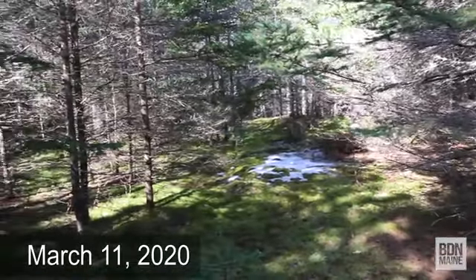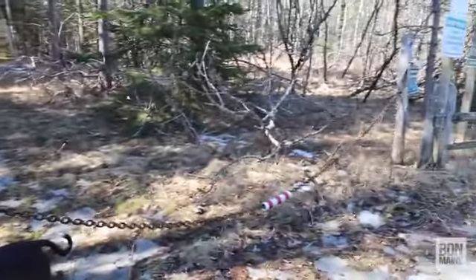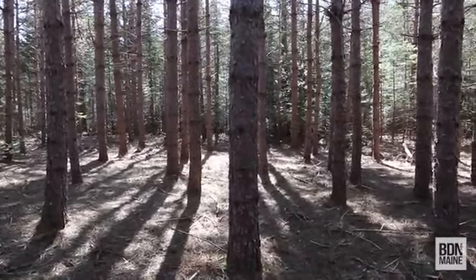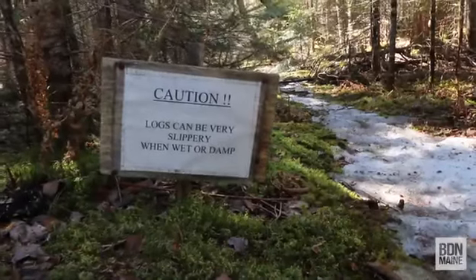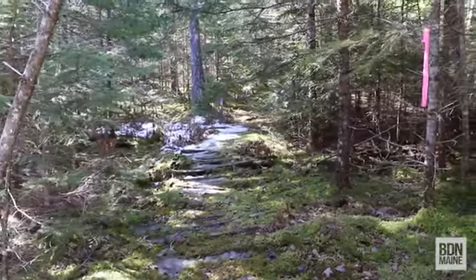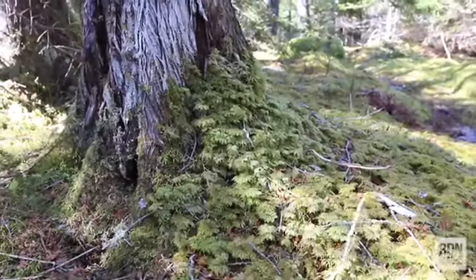This property was donated to the Small Woodland Owners Association of Maine in 2005 by members Doug and Bev Coleman. It's a demonstration working woodlot that employs sustainable forestry practices. In addition, the Frenchman Bay Conservancy has held a conservation easement on the property since 1990. The property is used for hiking, hunting, nature walks, and snowmobiling.